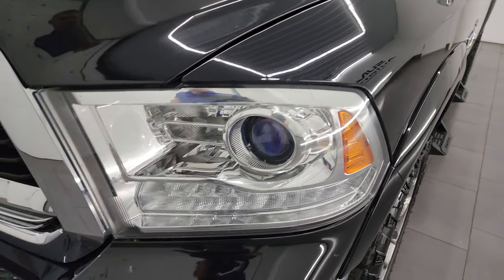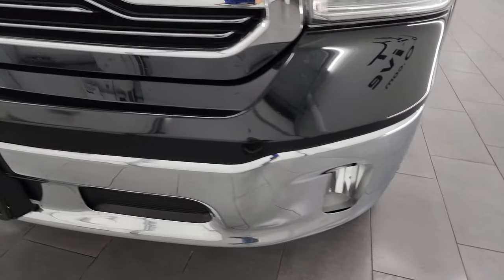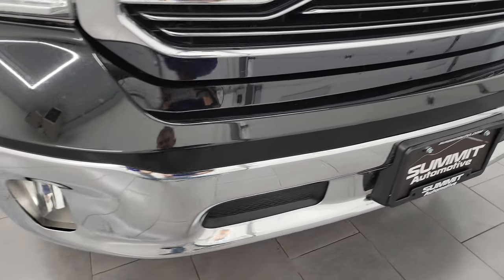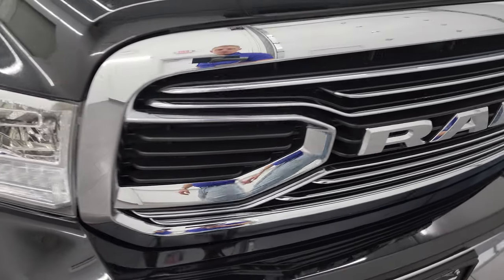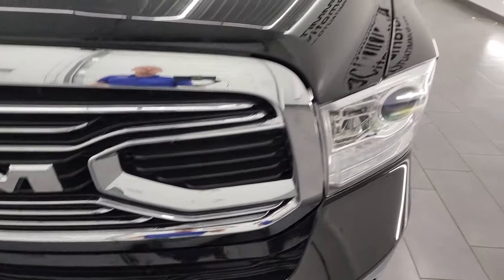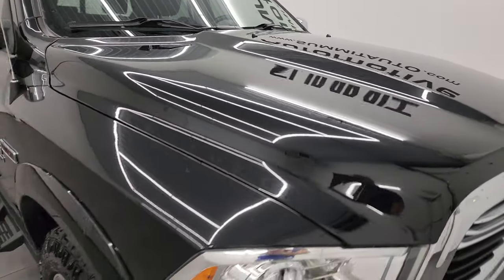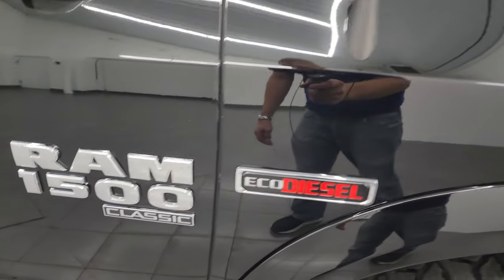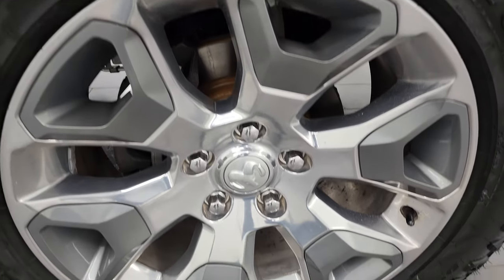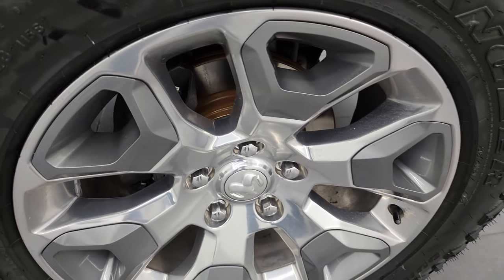The front fender is in very nice condition. You get the projector headlamps, LED running lights, factory fog lights, chrome bumper — no major dents or dings on there, looks really good. You also get the chrome trimmed grille, and the hood is in really nice shape. The passenger side front fender is in great shape as well, and the passenger side front wheel has no major scuffs or scrapes. It looks like new brakes were done in the front, or at least new rotors.